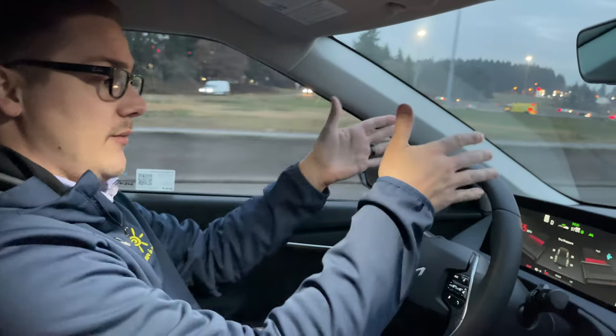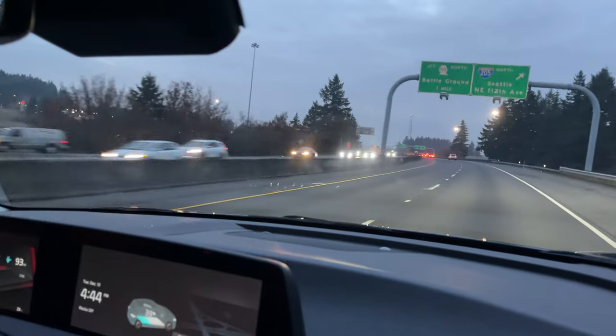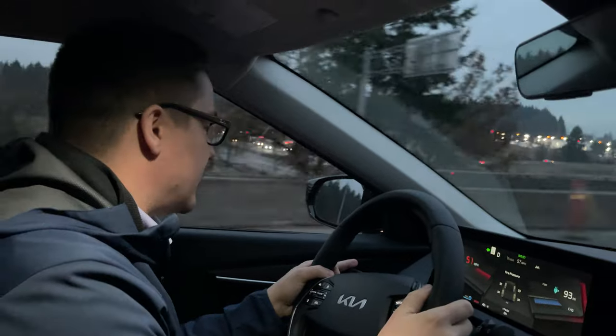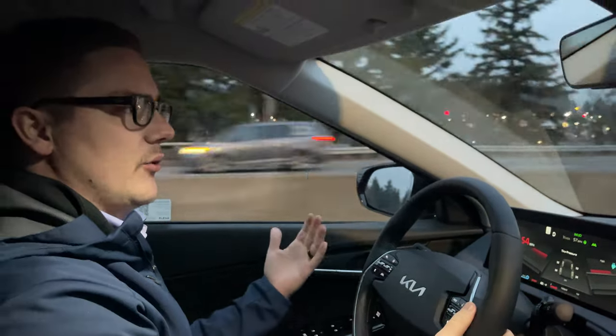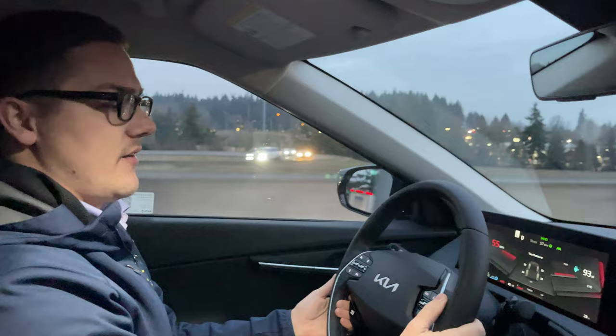We're going around a bend right now and it's going to continue to follow the lines in the road for us. It's a really nice feature to make road trips easier — a great way that Kia is being innovative moving forward with these driving technologies.